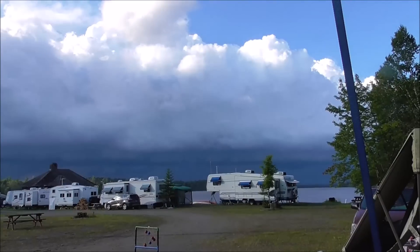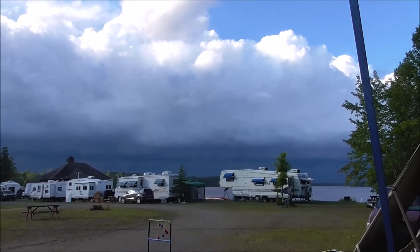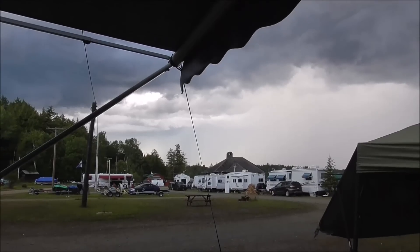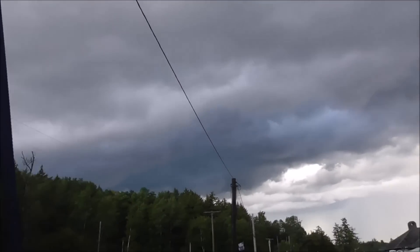That looks like a mask. It looks like some dark stuff is coming in so I have to get ready for the rain. It's getting really windy and the storm is coming in fast.